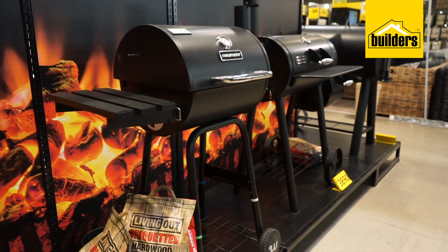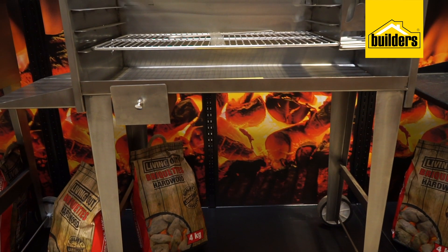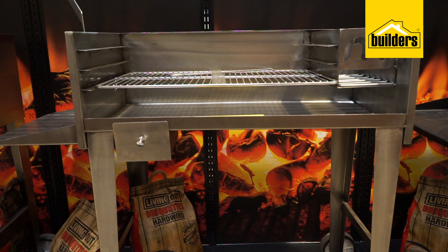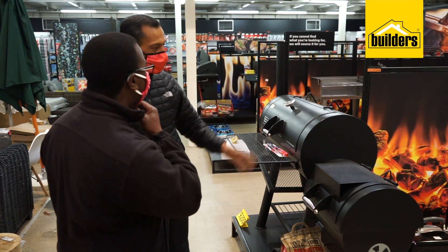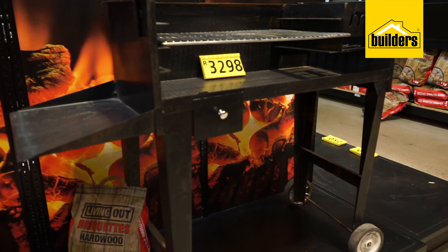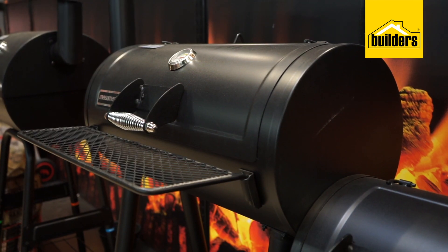They also have a variety of sizes to choose from, so whether you're braaiing for your immediate family or all the aunties and uncles and cousins too, Boulders has the right size freestanding braai for you. And because Boulders stocks all the leading brands like Megamaster, Weber, M-Ketzel and Metallics, you'll find the braai you need at the right price.